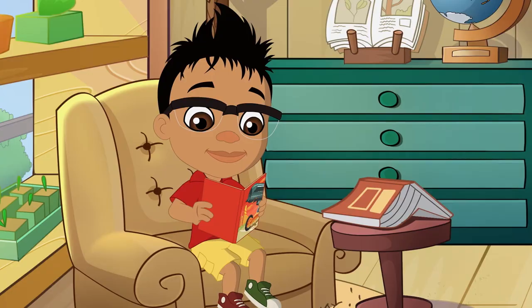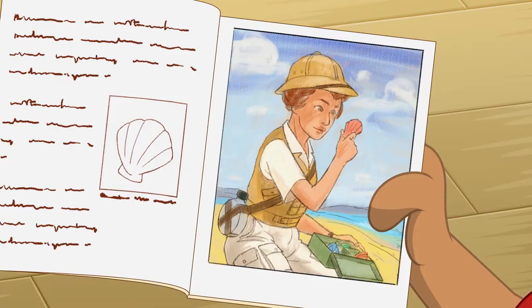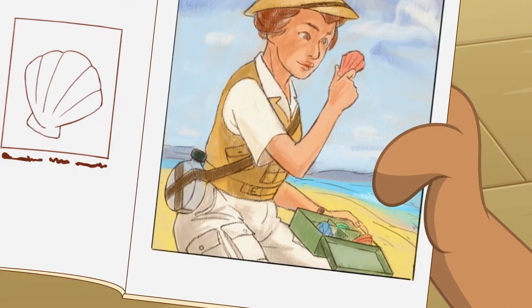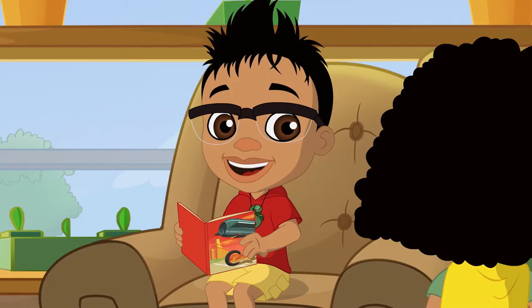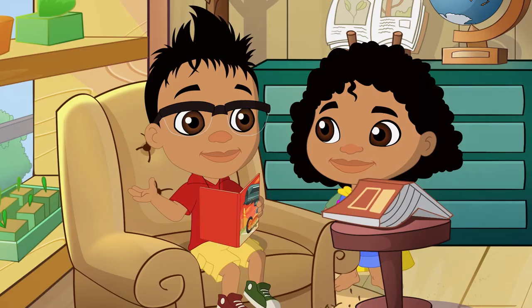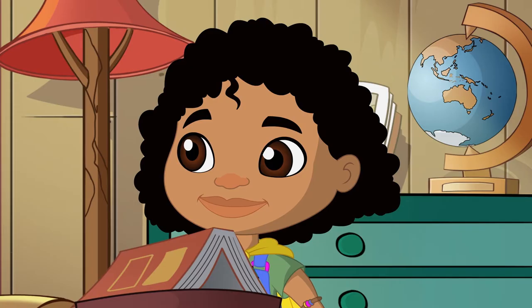Ciao, Darwin! What are you reading? A book about famous scientists — it's very interesting! I love her outfit! Look at all the pockets! I love her shell collection. She found them exploring the world. I'd love to go on expeditions like her. An expedition is a trip where you collect natural things called specimens, and you observe them!